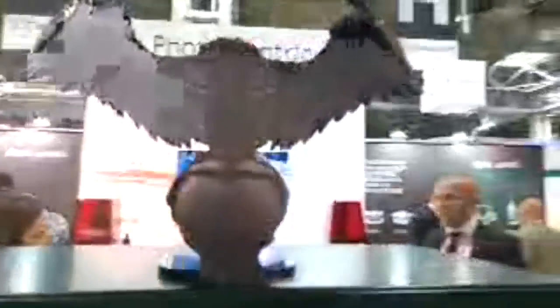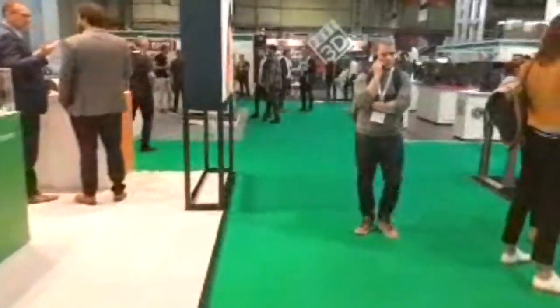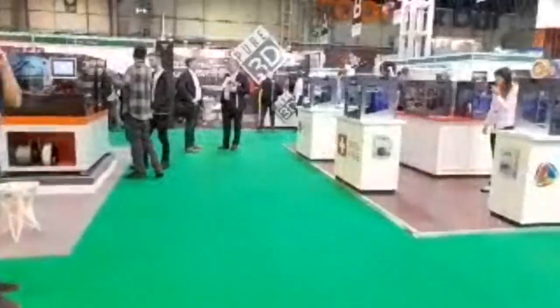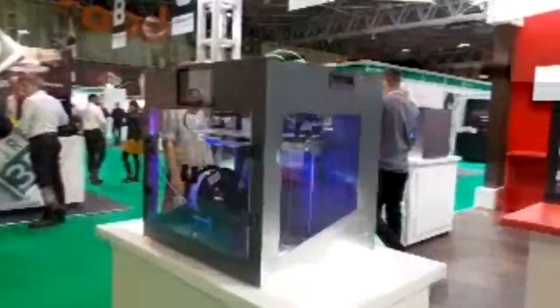Some really impressive prints here. These are pretty large printers. Let me know in chat what it is you'd like to see, if there's any particular companies you'd like to ask questions to, and I'll see what we can do.